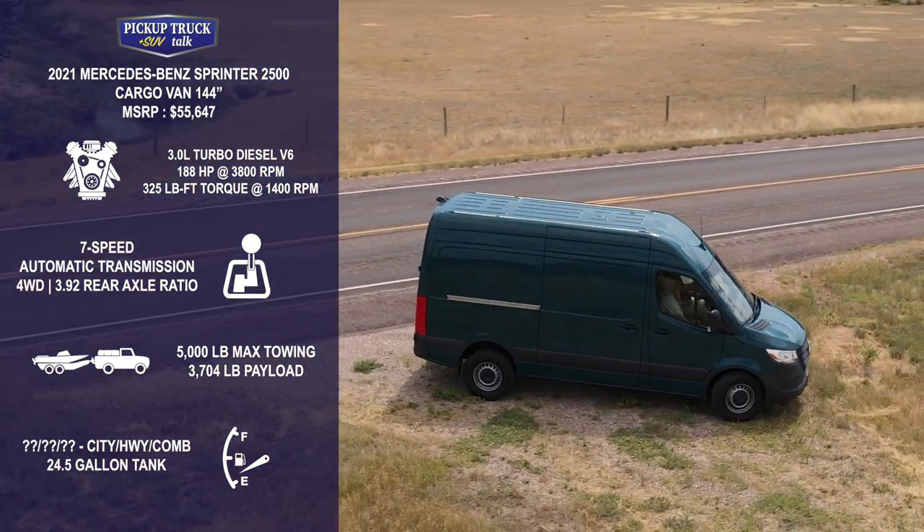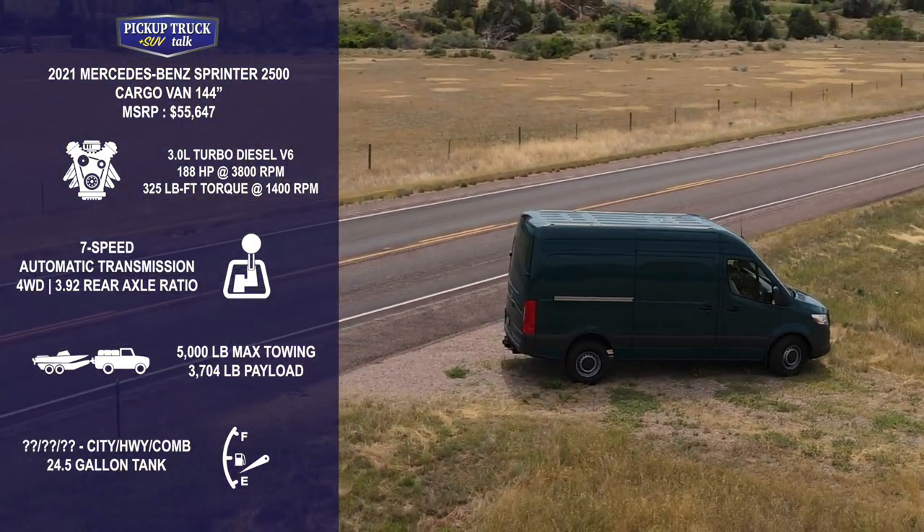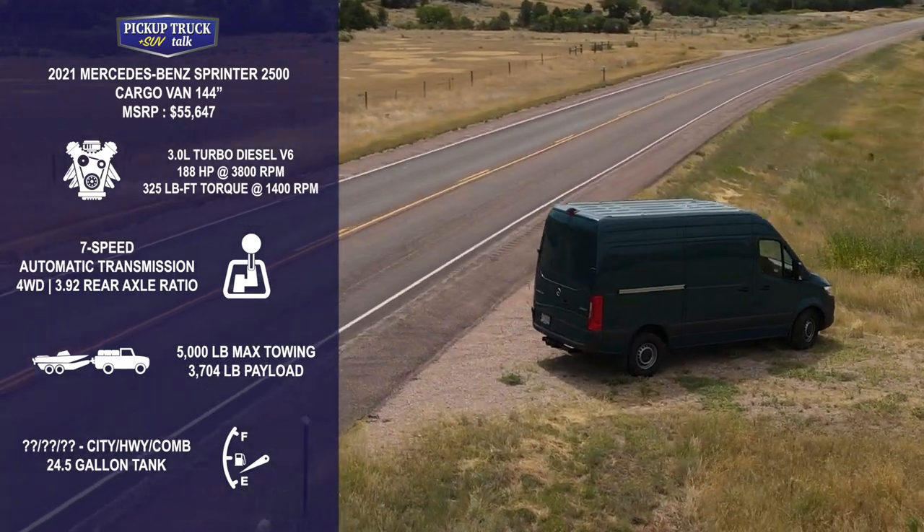It's got the high roof. We have a six-cylinder diesel underneath the hood.